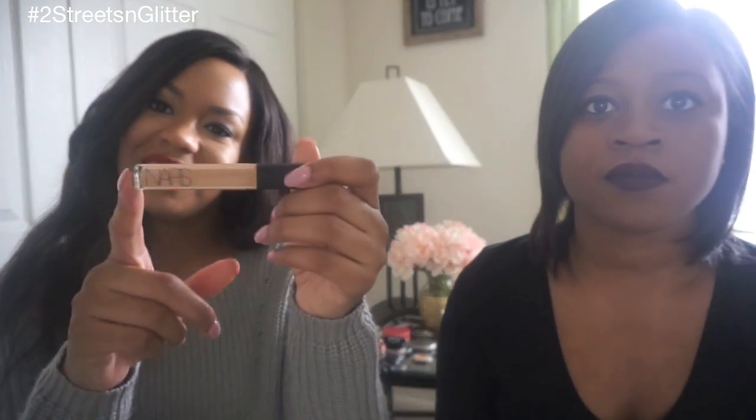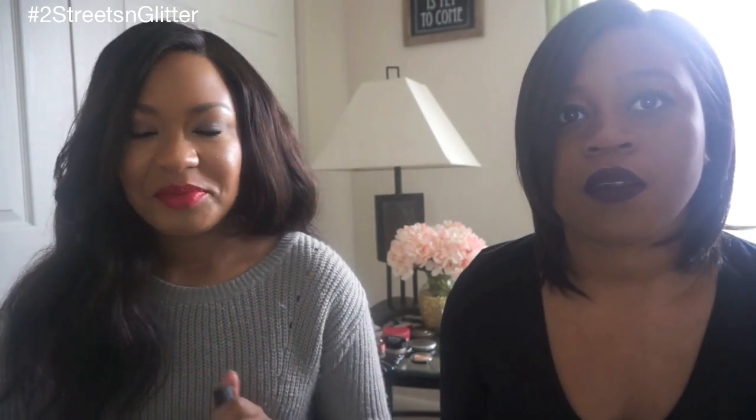My concealer is the NARS Radiant Creamy Concealer — it just came out a couple months ago, and it is amazing. It's very lightweight, doesn't crease at all, and it's really creamy. I got mine in Caramel, matched at Sephora. If you need help getting your concealer matched, go see a makeup artist at Sephora — they'll help you find the right shade.